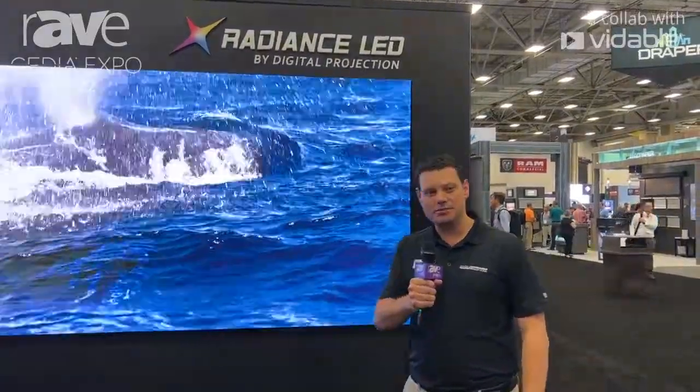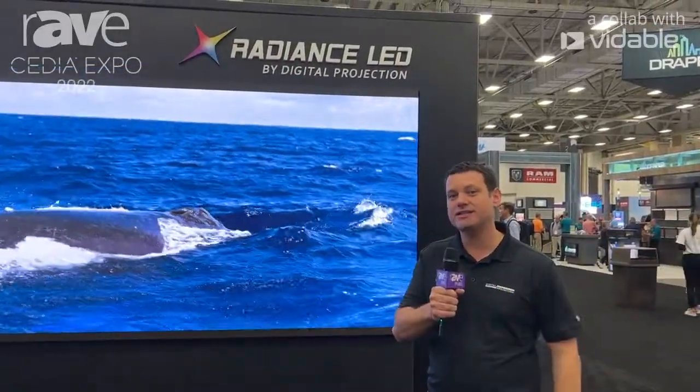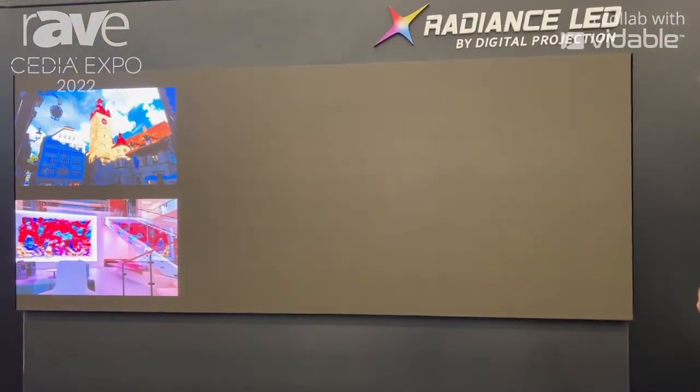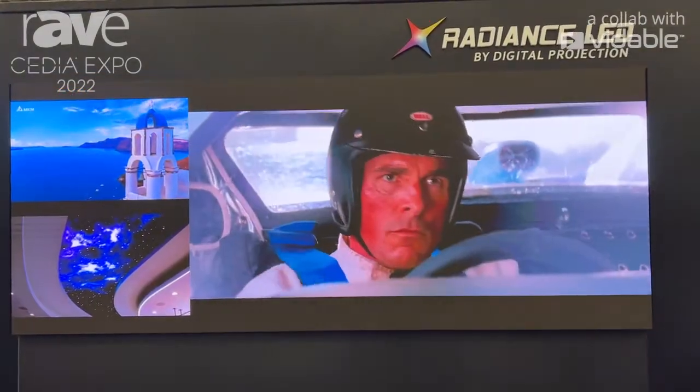Hi, this is Richard Hill with Digital Projection. We're here at Cedia 2022 and we're showcasing our latest Radiance LED products. As you can see here, we have a 181 inch diagonal 1.2 millimeter display featuring multi sources that we have with our video processing hardware.